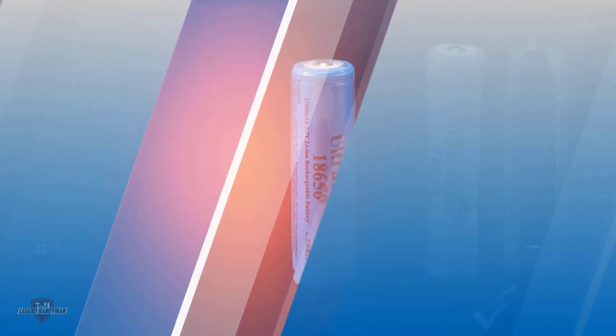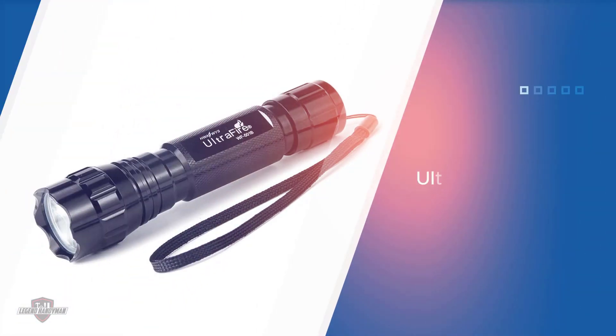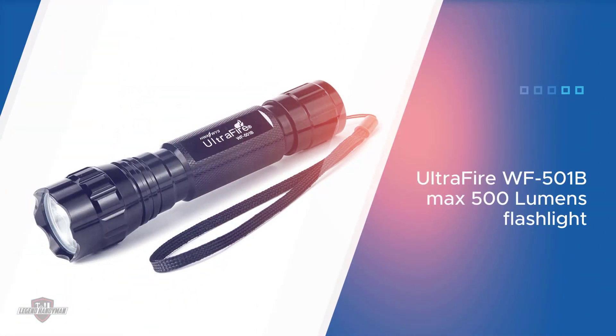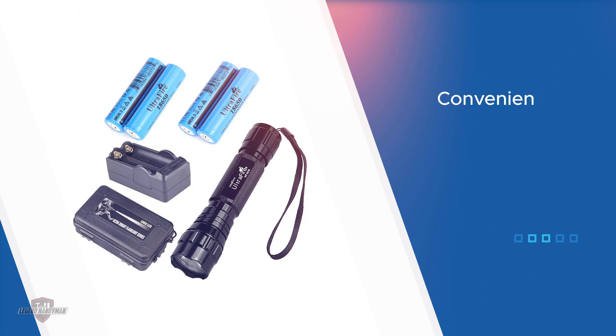Additionally, it's equipped with an XPE G3 LED bulb which has a lifetime of 100,000 hours. Four batteries and a charger are included with the flashlight. These batteries can last between five and six hours each and have a low discharge rate. Furthermore, the batteries have no memory effect, meaning you don't have to worry about damaging the battery by charging it frequently.